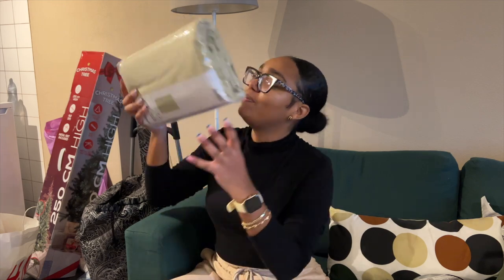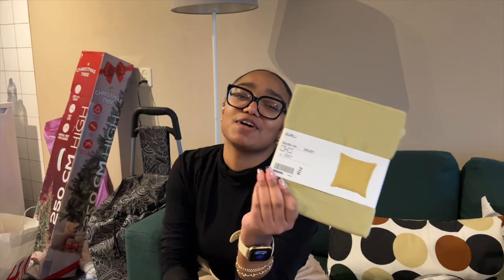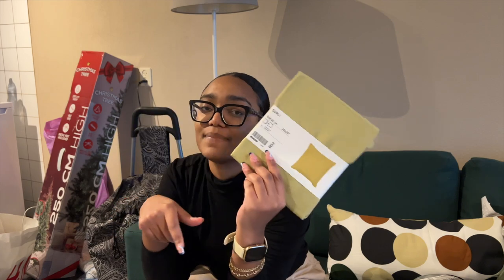I also got a new bed sheet — it's a minty pastel light green shade. I got it because I only have two bed sheets at the moment: one in black and one in cream, more beige with white details. Girl, we needed to find another bed sheet — we have to switch it up. I also got the same shade for my pillow. I think this is going to go on my bed alongside my four other cushions.